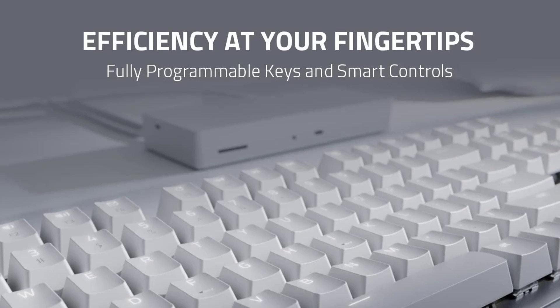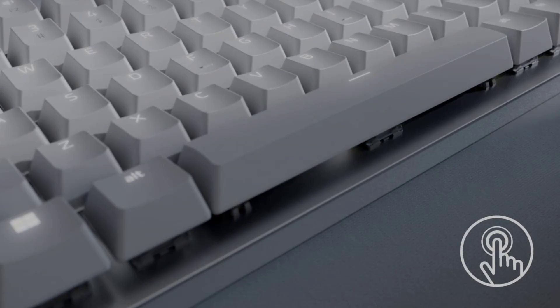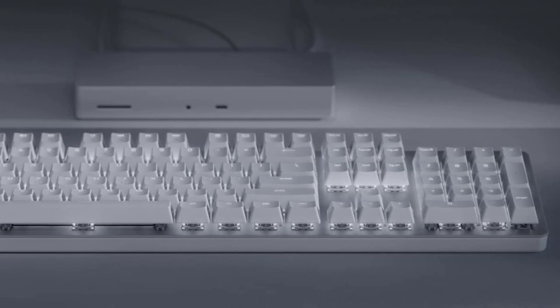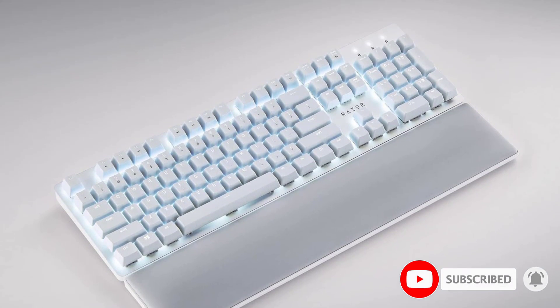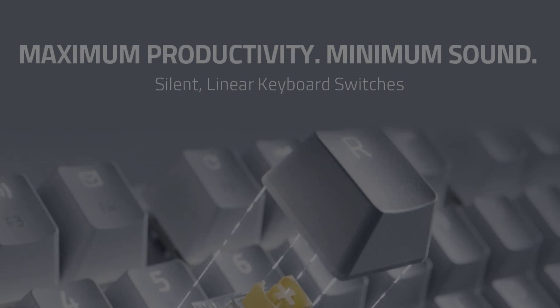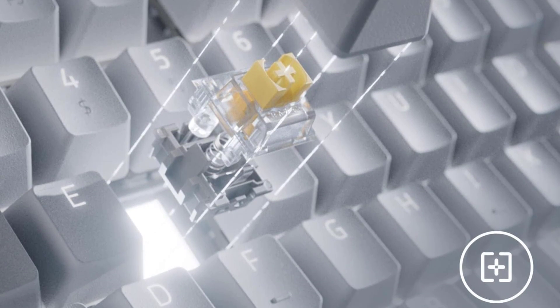At number four: the Razer Pro Type Ultra. While all the above picks are compact units, you may need a numpad — in that case we recommend the Razer Pro Type Ultra, a full-size wireless unit with great ergonomic features, impressive backlighting, and a nice sleek aesthetic that looks great in any setup. It includes a nicely padded wrist rest and linear Razer Yellow switches that are incredibly light to press so your fingers don't tire out as much.